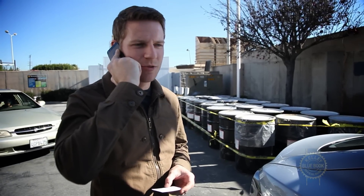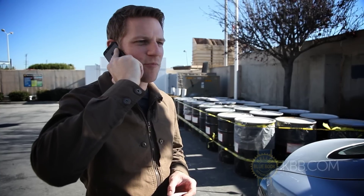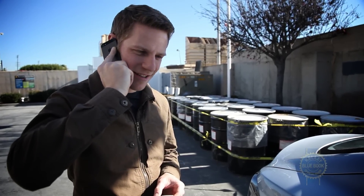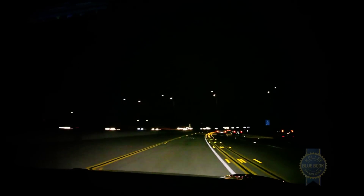Hey Jeremy, this is Micah from Kelley Blue Book. You remember that tire pressure warning thing that we got? Yeah, we got a big nail in the right rear tire. At this moment, I don't realize it, but the next 36 hours will be a challenging emotional roller coaster. And it all starts with a single screw.